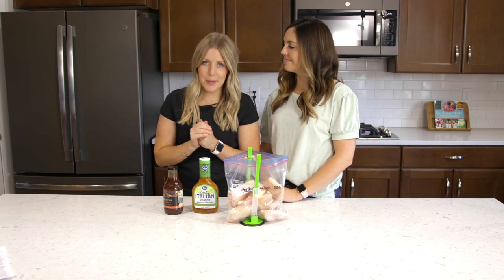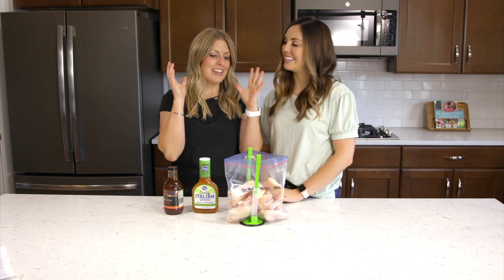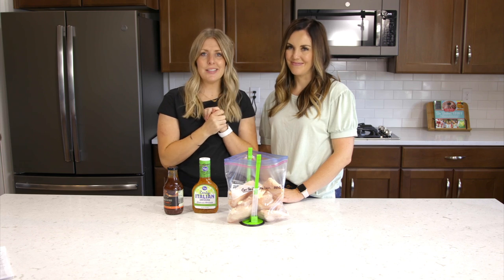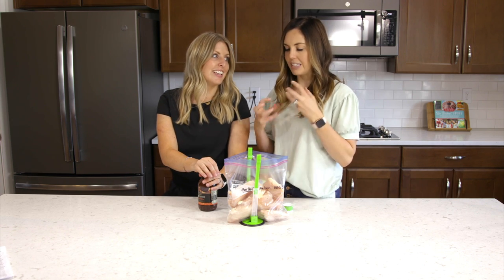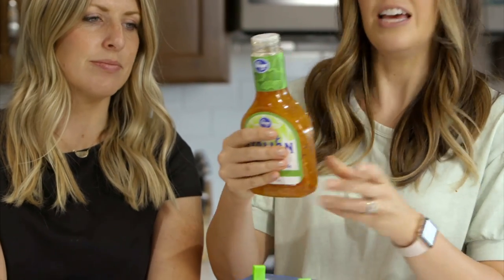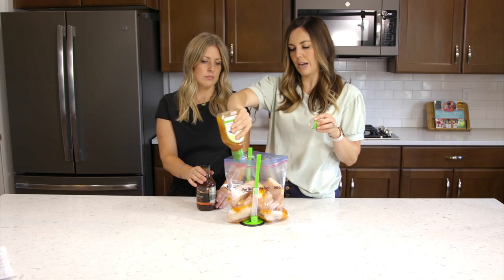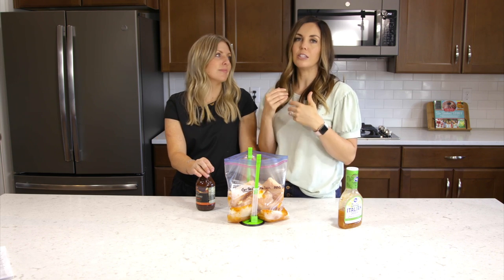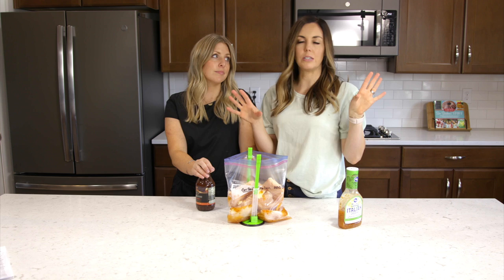Our next recipe is zesty barbecue chicken — a grilling recipe, which is a little different for us. It's perfect for end of summer. You put it in your freezer, then throw it on the grill when you're ready to eat. By making it now and thawing it out, it has plenty of time to marinate, which is going to be delicious. We're starting with half a bottle of zesty Italian dressing — about a cup — poured over six chicken breasts.